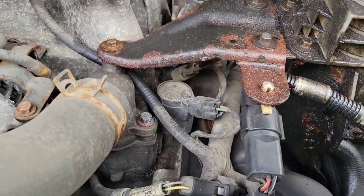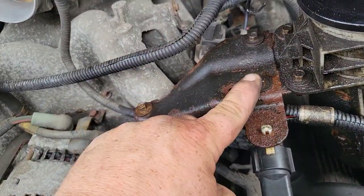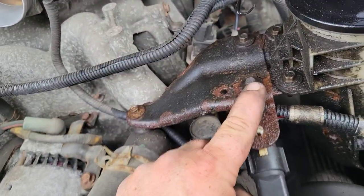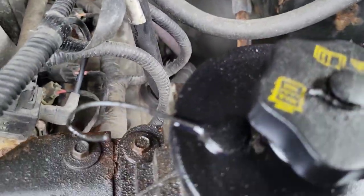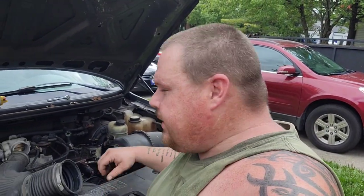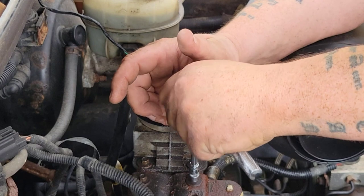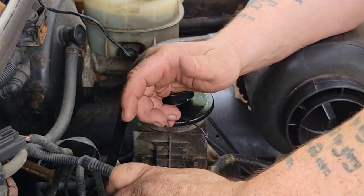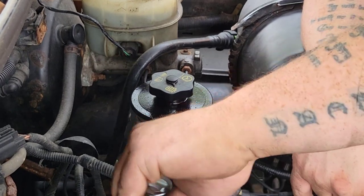Now you can get down to the spark plugs easier, see? But to make it even easier, we're going to go ahead and remove this — looks like 8mm. Once we got that out of the way, it's going to be pretty easy. Looks like we'll have a lot more room than we did on that side. Then if our battery dies, it's okay, because you'll see exactly what you had to do. It's a 5/8, an 8mm, and a 7mm — and you can get this job done.